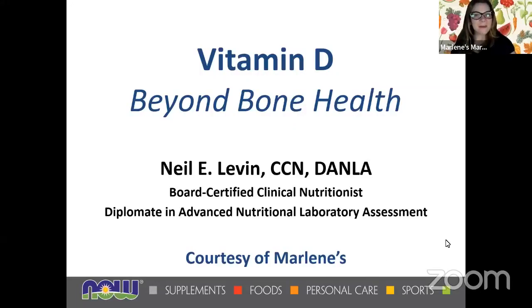Good evening, everyone. My name is Elizabeth, the education coordinator for Marlene's Market and Deli. Tonight's special guest, which is always a pleasure, is the diplomat in advanced nutritional laboratory assessment and the educator for NOW Foods. He's also a board certified clinical nutritionist, Neil Levin. Thank you so much, Neil, for joining us.